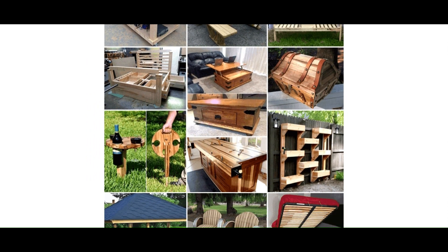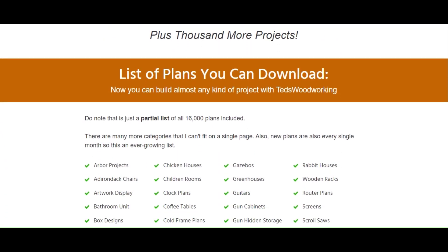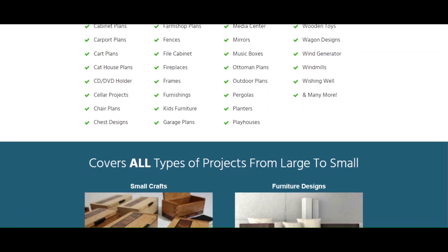Ted's Woodworking makes these 16,000 projects not only possible, but drop-dead simple. Listen to what our satisfied customers are saying and see what our customers have built — and many more.